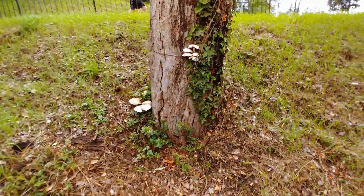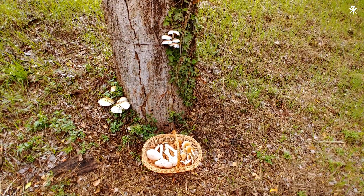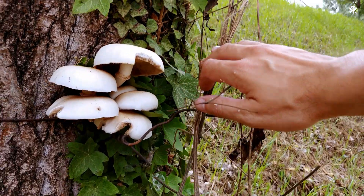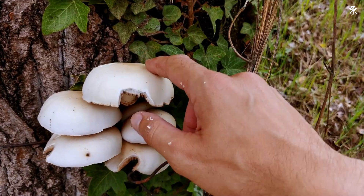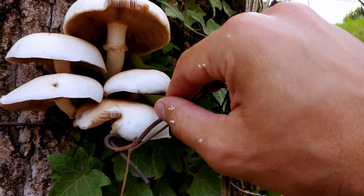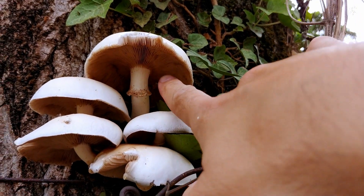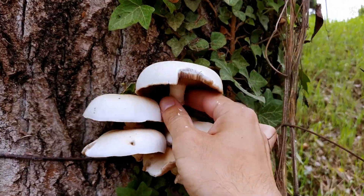Look here — these are the other ones. These are also Poplar Field Caps. You can easily recognize them because they have this light brown cap. And if you look underneath, they also have these rings, and it's light brown underneath. So let's take these two.